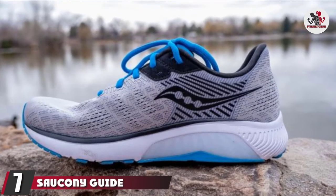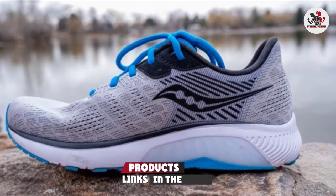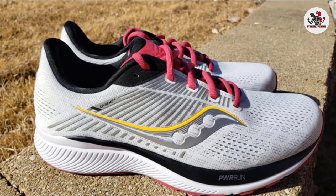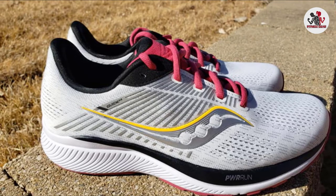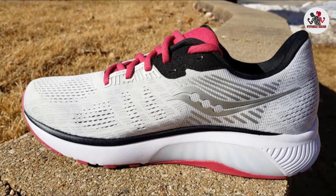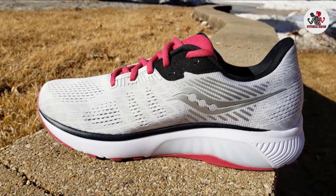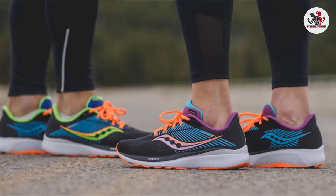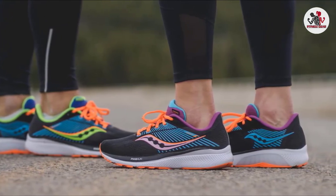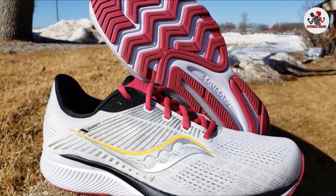Moving on to number 7, the Saucony Guide 14. Saucony's versatile stability shoe now looks race-ready with 3D-print overlays adorning the engineered mesh upper and sharing the same color scheme as the racier Kinvara. The Guide has plush padding in the heel collar and gusseted tongue. This stability version of Saucony's Ride features a lightweight TPU medial post and sturdy heel counter for support, which testers found comfortably supportive. One tester noted that the shoe's stability helped fix her pain rather than added cushioning alone.